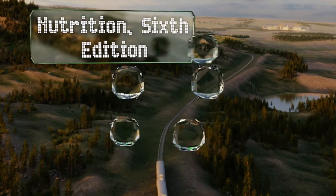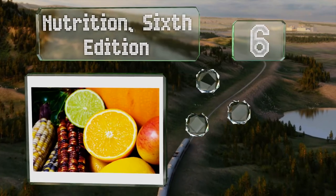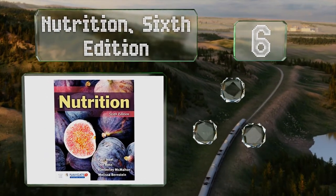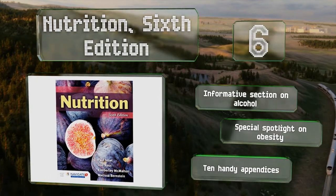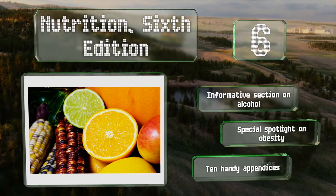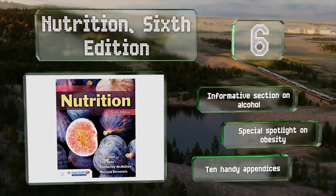Moving up our list to number 6: Nutrition 6th Edition offers a comprehensive introduction to the concepts, guidelines, and functions of the science. It has a 'getting personal' feature that encourages readers to apply what they learn to their own lives, in addition to plenty of helpful FYI boxes. It includes an informative section on alcohol, a special spotlight on obesity, and 10 handy appendices.